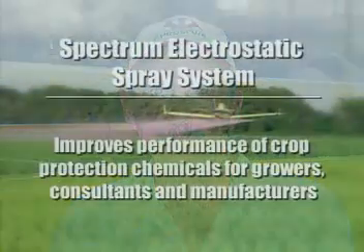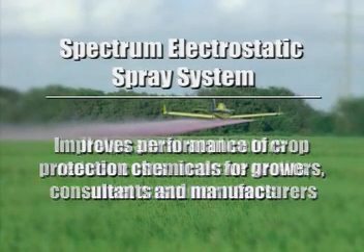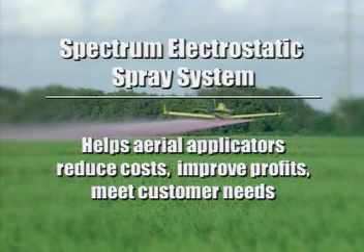University researchers, growers, and crop consultants have discovered that the electrostatic spray system can increase spray deposition, increase control of insects, diseases, and weeds, while increasing crop yields. Chemical companies are finding that the Spectrum system improves the performance of their fungicides, insecticides, herbicides, and plant growth regulators. And aerial applicators have discovered that the Spectrum electrostatic spray system will reduce their operating cost, improve their profitability, and keep their customers happier.